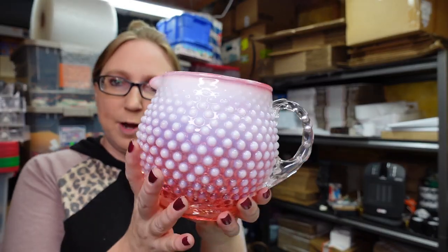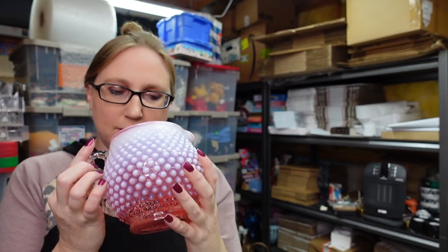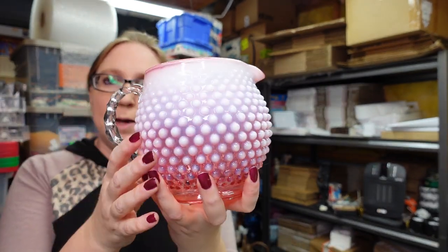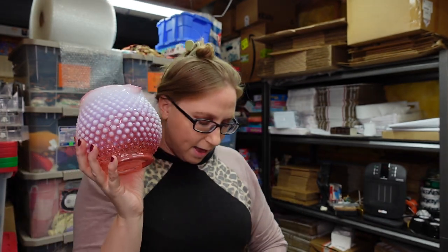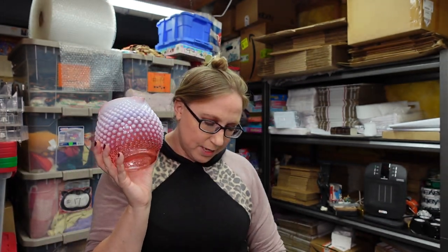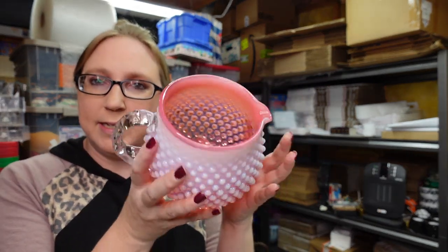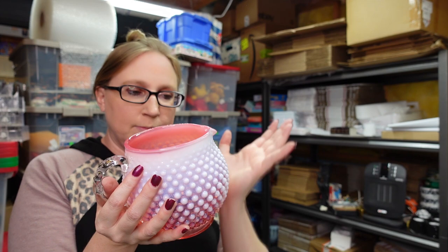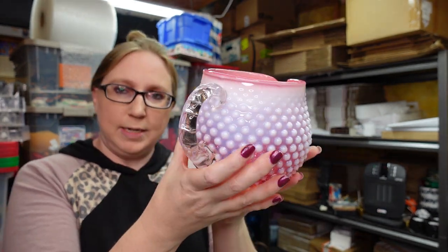I also won this Fenton hobnail opalescent — they call it a squat pitcher because it's just short and squat. I paid $16 for this and have it listed as a buy it now for $49.99. These squat pitchers are actually selling pretty well, so I nabbed that.